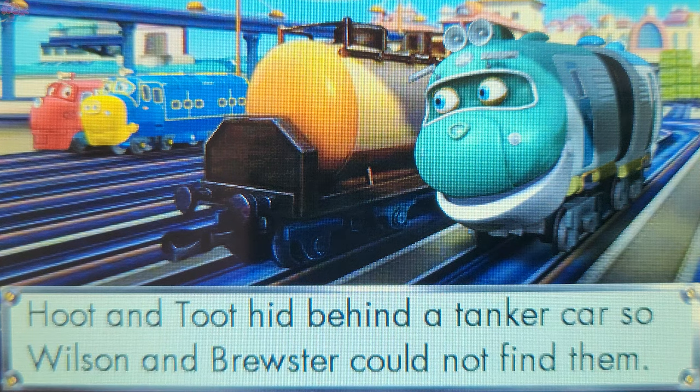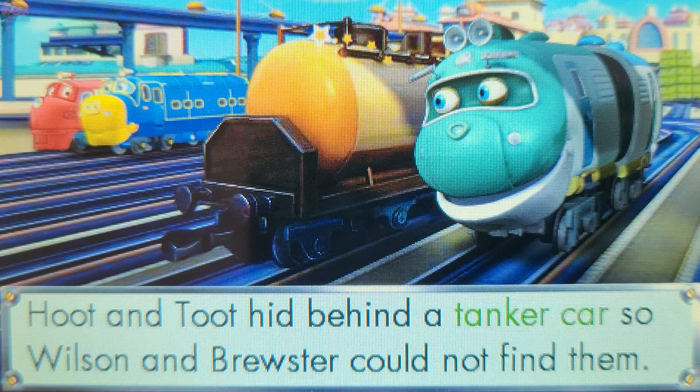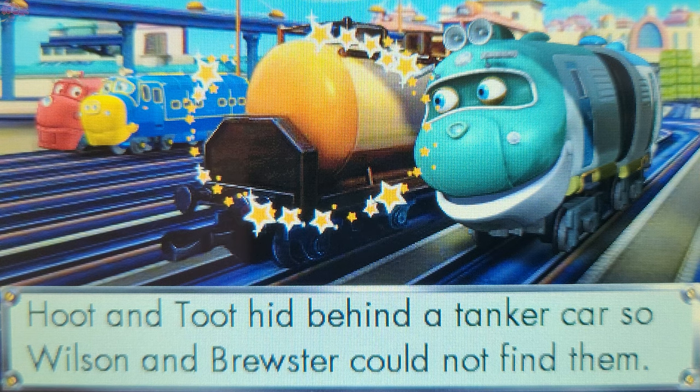What did Hoot and Toot hide behind? Touch a picture or a word. Well done! Hoot and Toot hid behind the tanker car.